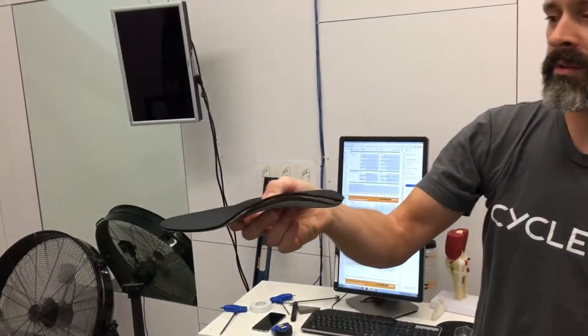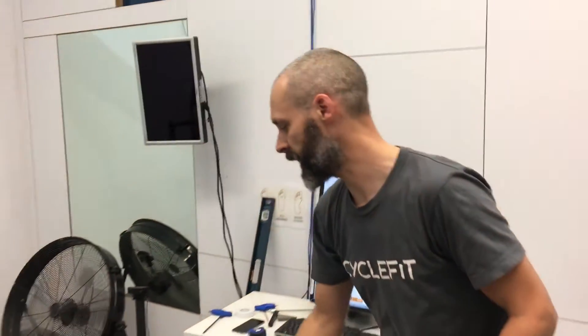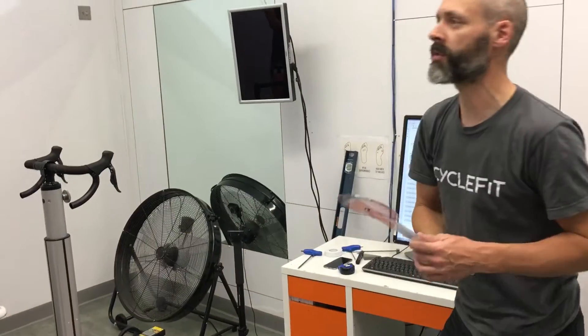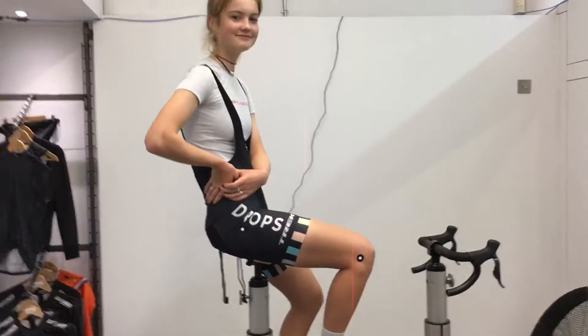She's going to go in her new race shoes. We've worked on saddle height and reach, and also posture a little bit, which is a lot better than before. Abby, how was it?